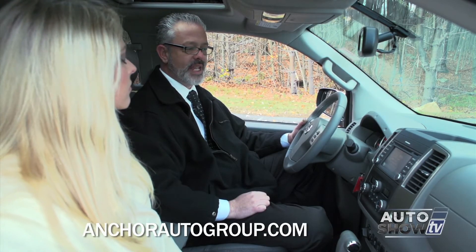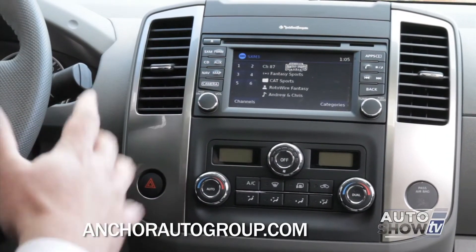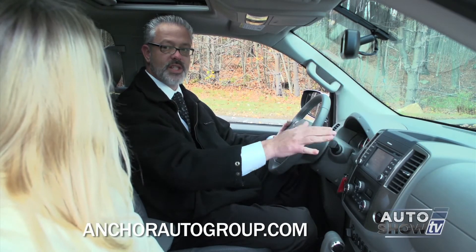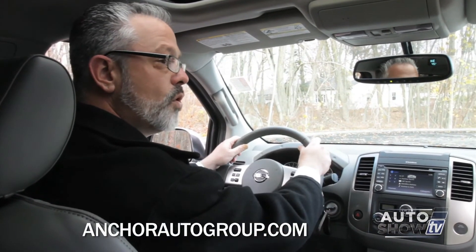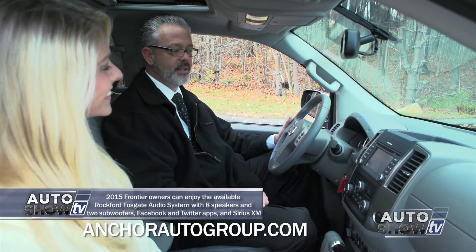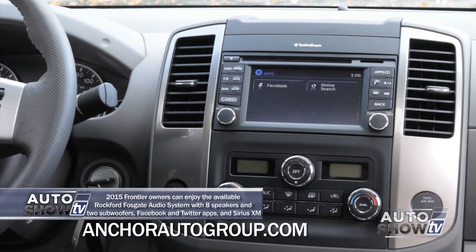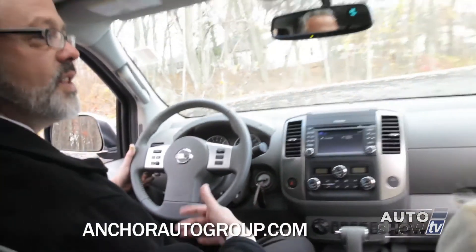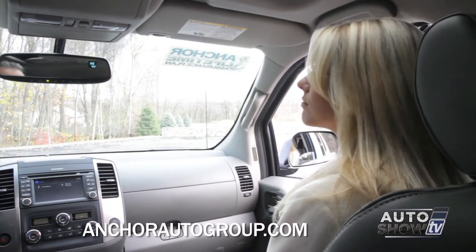Up here with the new technology, you'll notice the Bluetooth hands-free. And not only does it have Bluetooth hands-free, but you actually have hands-free text messaging — when somebody texts you, the display comes up and you can respond with five preset responses so you're not taking your eyes or hands off the road. You can also access your Facebook account and use Google search to pull up local hotels, restaurants, movies, and theaters — all from the touch of a button, by downloading the NissanConnect app to your phone.